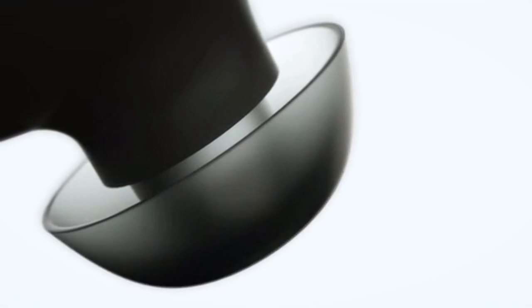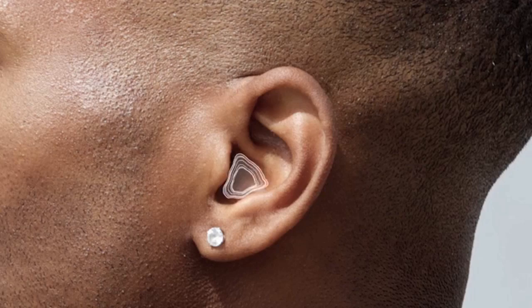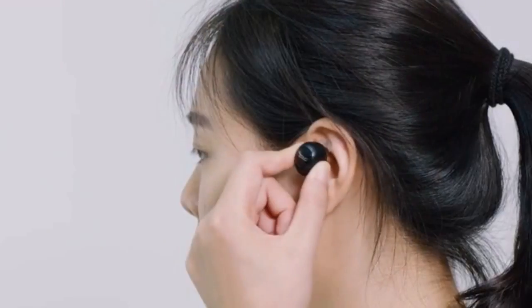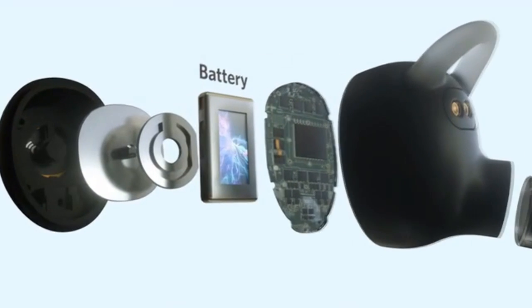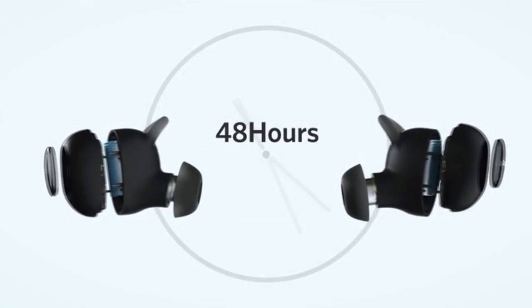Liberty Plus uses pioneering liquid silicon ear tips and grip-fit technology to ensure a universal and reliable fit. They sit securely and comfortably in any ears. Anker has offered us exclusive access to their cutting-edge battery technology. With its sleek charging case, Liberty Plus offers an enormous 48 hours of stunning music.